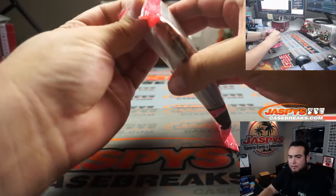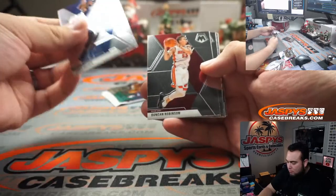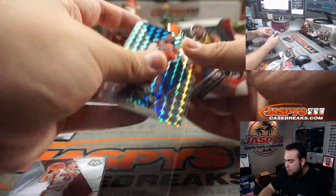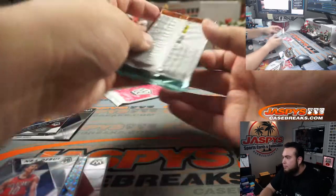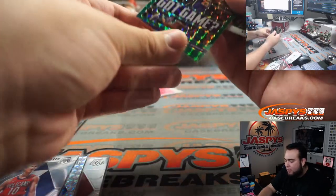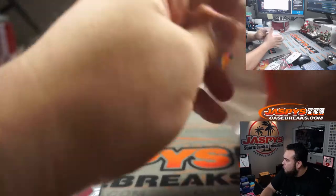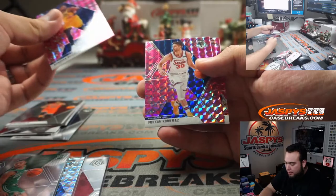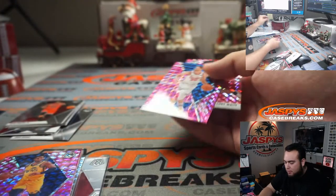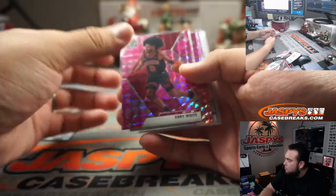Quick little cello pack, guys. Duncan Robinson — technically kind of a rookie. We got Dennis Schroder Prism Silver and Jackson Hayes NBA Debut. Lakers — LeBron James Got Game Green retail, pretty nice — and Carson Edwards. Donovan Mitchell, Furkan, and a rookie Coby White — very nice one right there, pink camo. Chicago Bulls goes to Christopher.